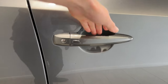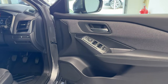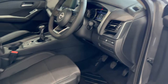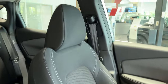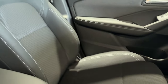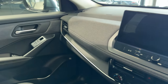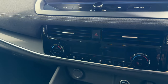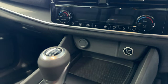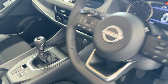Let's take a look inside the front. Here we have the infotainment screen with Android Auto and Apple CarPlay, climate controls, start button, electronic handbrake, and the steering wheel.